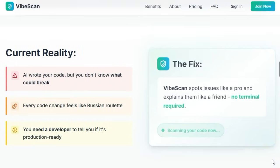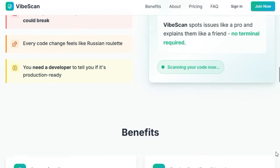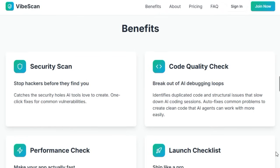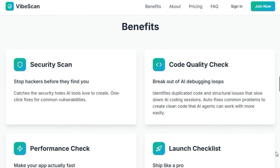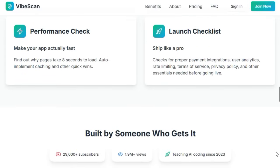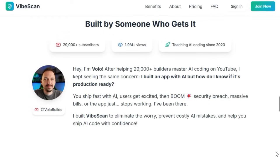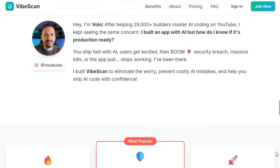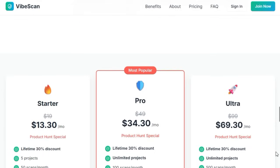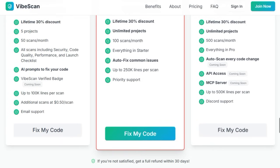Security gets a special spotlight. VibeScan can detect risks such as exposed API keys or SQL injection vulnerabilities, and either fix them automatically or guide you through remediation steps. The tool evaluates performance and code quality, highlighting duplicated code, structural inefficiencies, and slow loading modules, suggesting fixes like adding caching for speed improvement. VibeScan integrates seamlessly into your workflow — no complex setup, terminals, Docker, or config files needed. It works right in your browser and supports GitHub repo scanning with zero configuration. It's the ultimate safety net for developers pushing AI-generated apps into production.